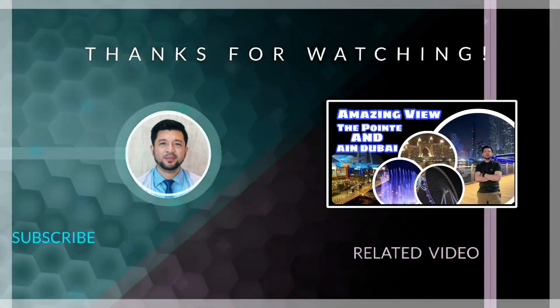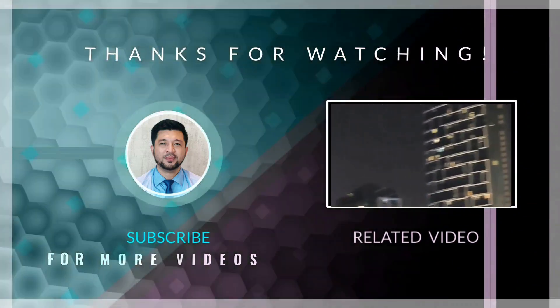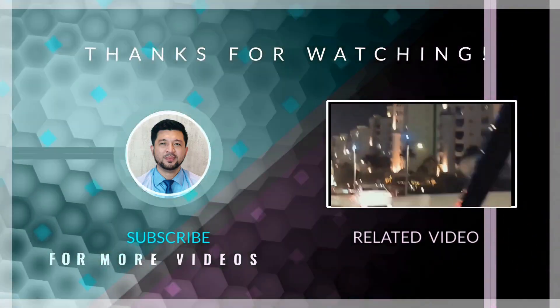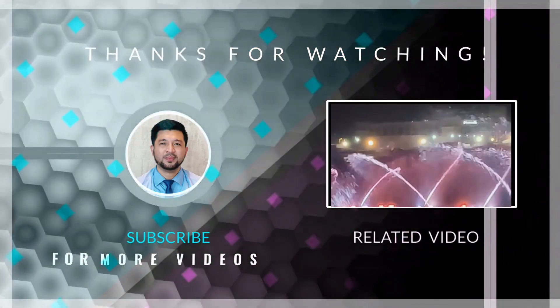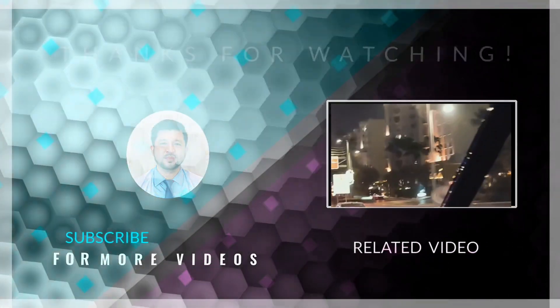Hope you enjoyed watching. See you in the next vlog.